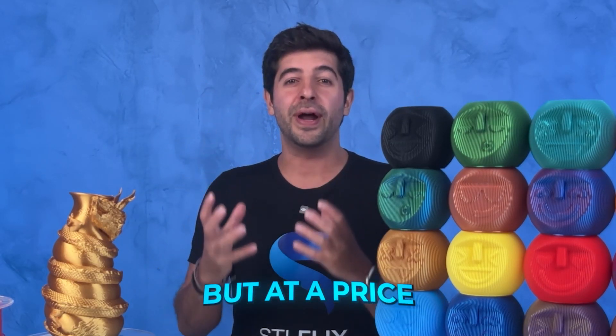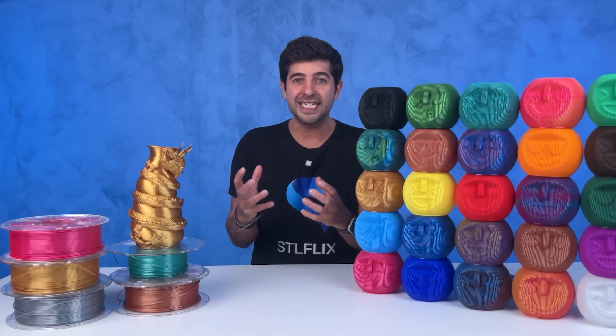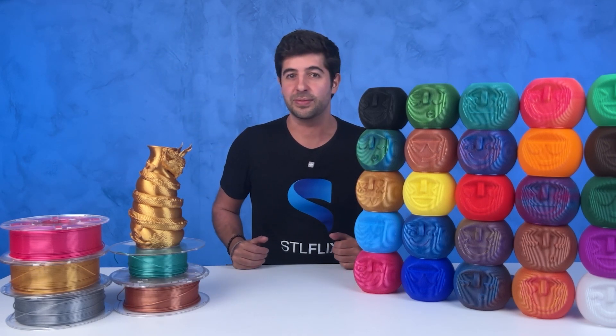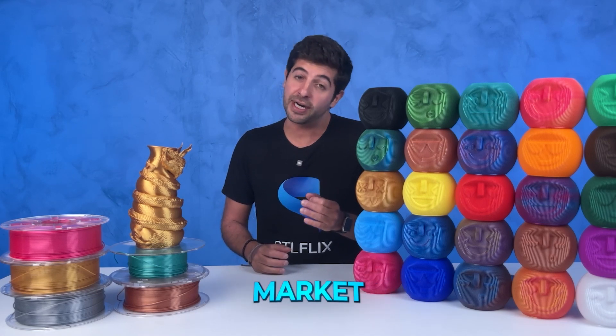And last but not least, price. No matter how good the filament was, we always came back to affordability. Our whole vision was, and still is, to offer something that stands toe-to-toe with some of the top brands out there in terms of print quality, but at a price that is accessible — especially if you're a maker printing for profit. The whole idea is that you would be able to save enough money on filament to offset the cost of an ST Alphix subscription. So after a lot of back and forth, we ended up with one main partner that could handle our volumes and maintain top quality for the US market and abroad.